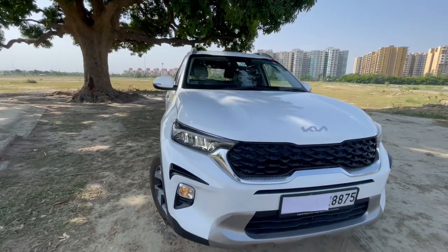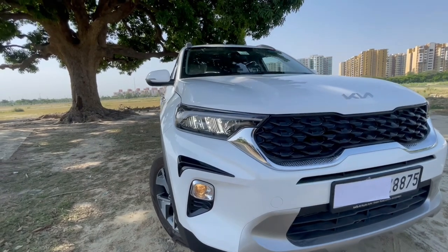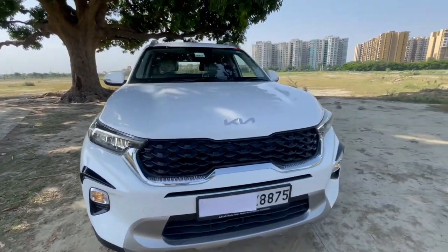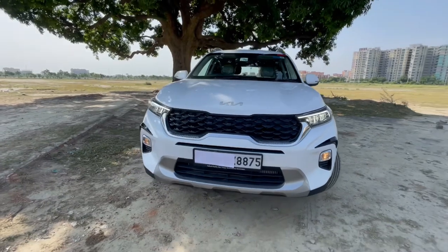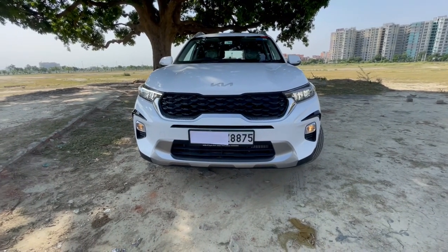Starting with the front look of the car, as we can see we have full LED headlamps which are reflector based. And here we have the projector based fog lamps. Then we have Kia's signature tiger nose grille as you can see. This looks very good on the car.